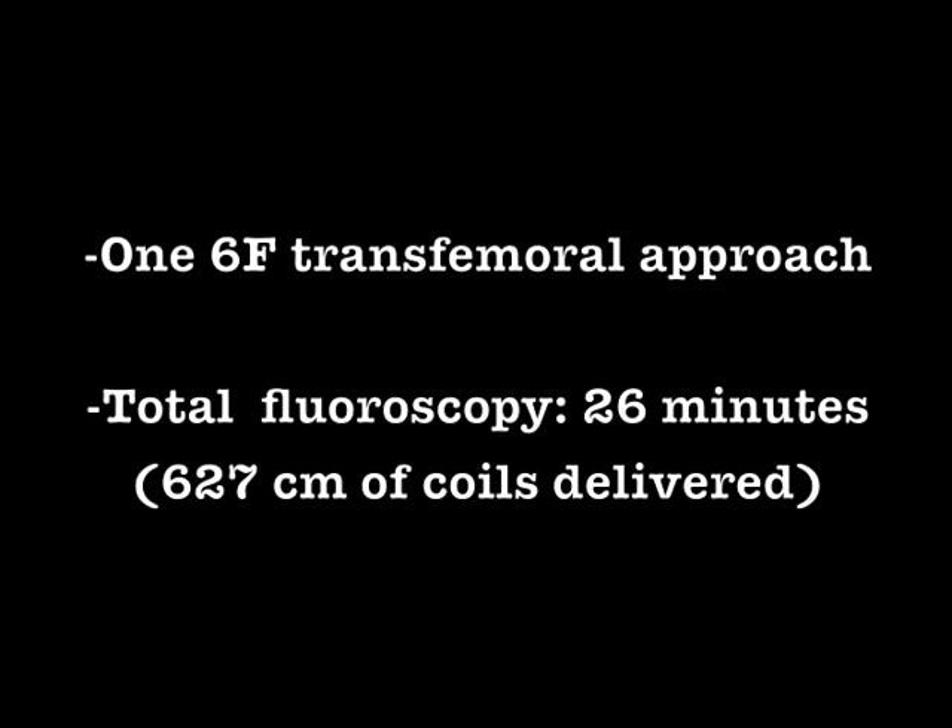Endovascular coiling of type 1 endo leak is not the only available option, but in this case the final result was achieved through a 6 French introducer with only 26 minutes of total fluoroscopy time.